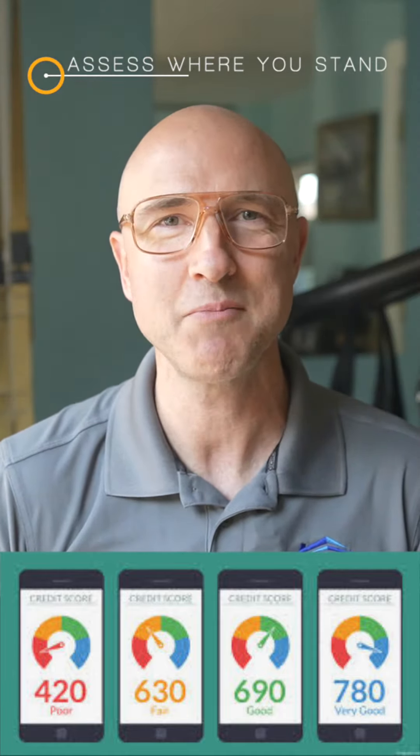The Federal Housing Administration, or FHA, requires a minimum credit score of 580 to permit you to purchase a home with a 3.5% down payment. Other major lenders often require at least 620 to qualify for a home loan. Not there yet? Don't panic — there's always a way to raise your score.